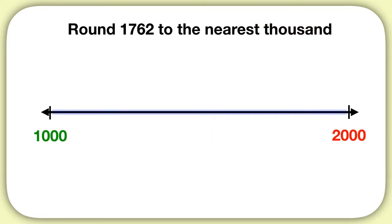So let's zoom in on that part of the number line. Now we need to figure out: is 1,762 closer to 1,000, or is it closer to 2,000? To do this, first we can think about what's exactly halfway between the two numbers. That way, if it's more than halfway, it'll be closer to 2,000, and if it's less than halfway, it's closer to 1,000. Halfway between 1,000 and 2,000 is 1,500.